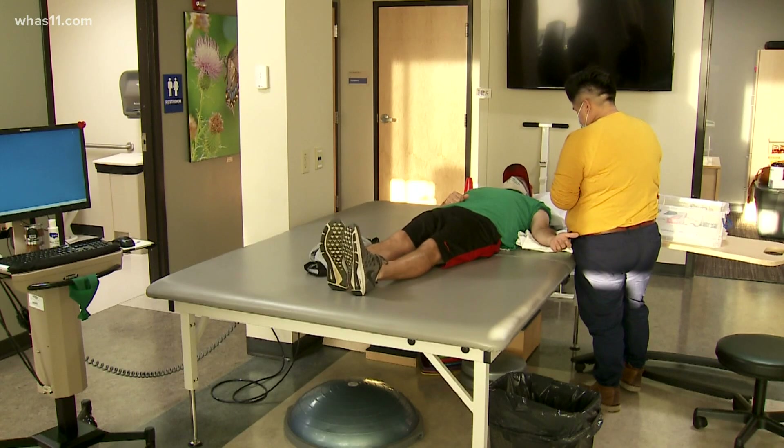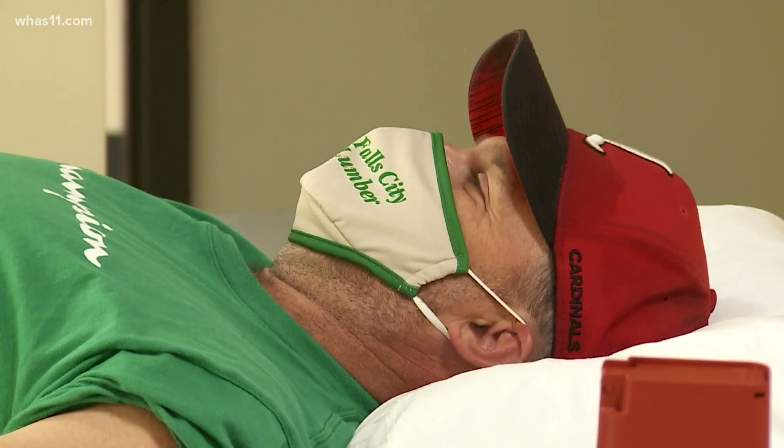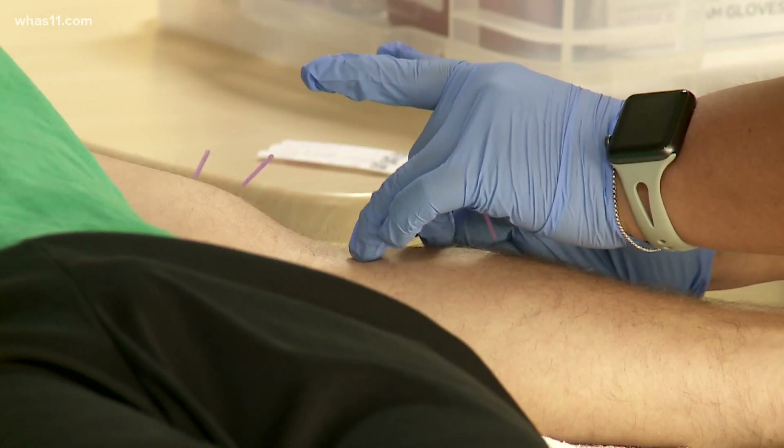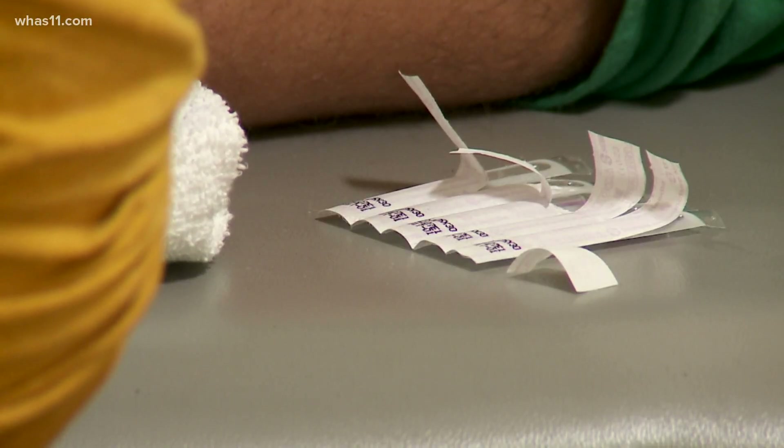He's one of about 795,000 Americans who had a stroke last year. That's one person every 40 seconds and one death every four minutes.